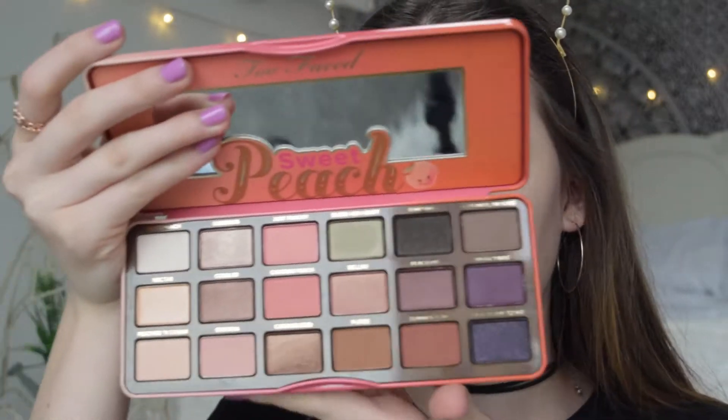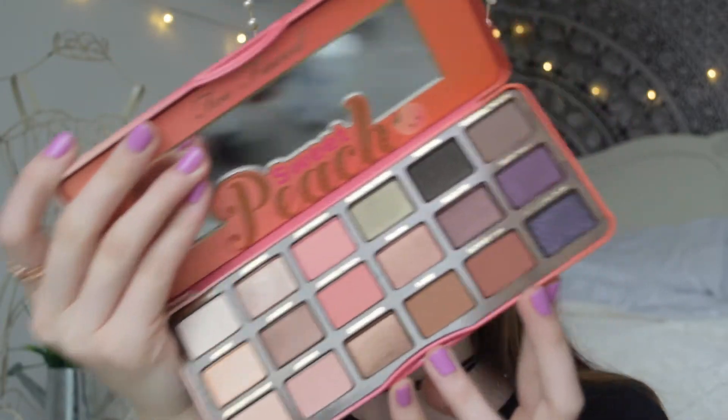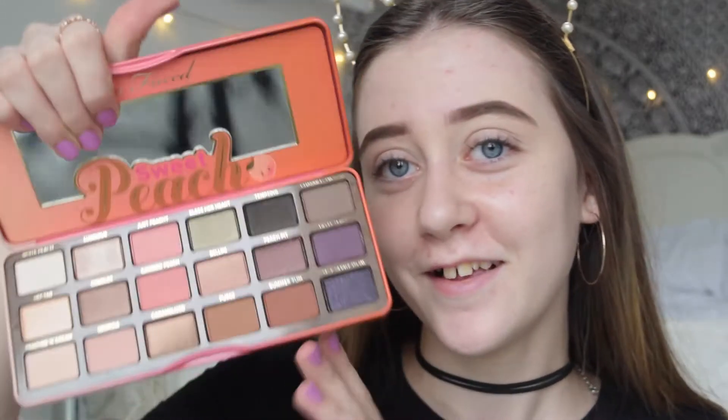I'm starting with eyeshadow today and I'm going to be using the Too Faced Sweet Peach palette. It actually smells amazing and I absolutely love all the colors in here. I think I'm going to go for quite a smoky look because I think that's quite Instagram baddie. I'm really going to stick to more of the shades on this side of the palette rather than the other side.